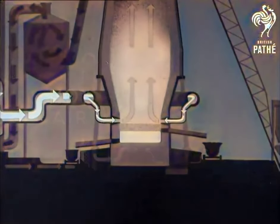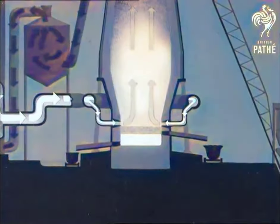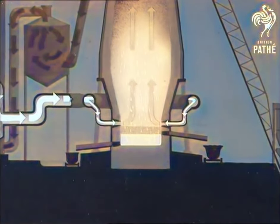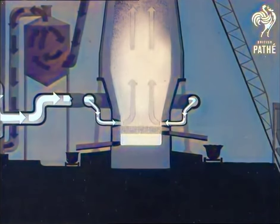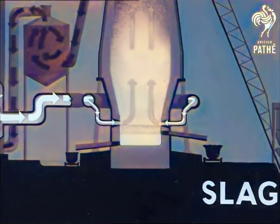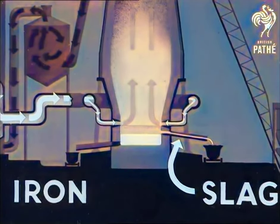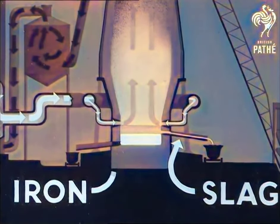Near the base of the furnace, from the charge, molten slag and molten iron separate. The slag, being less dense, floats on top and is tapped off at a higher level. The molten iron, being the denser, sinks to the bottom and is tapped off at the lower level.